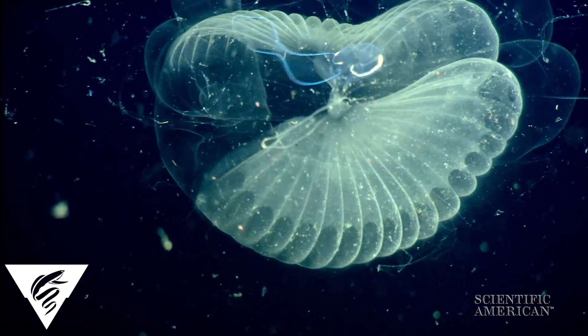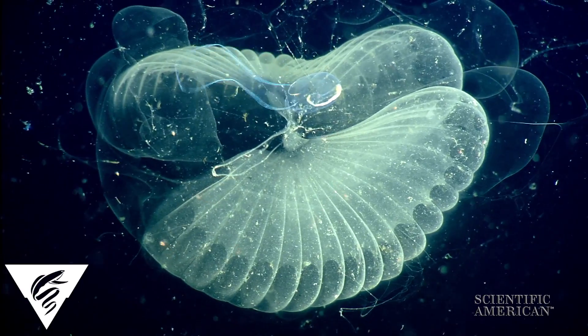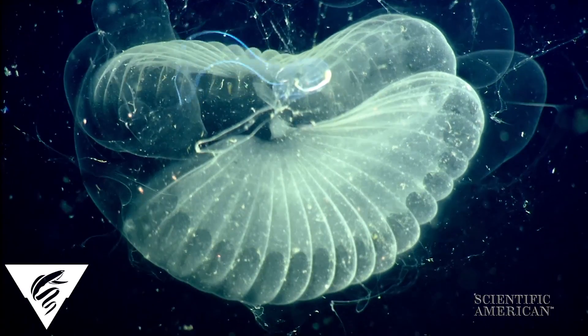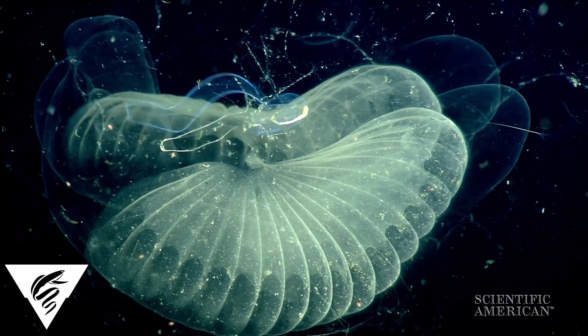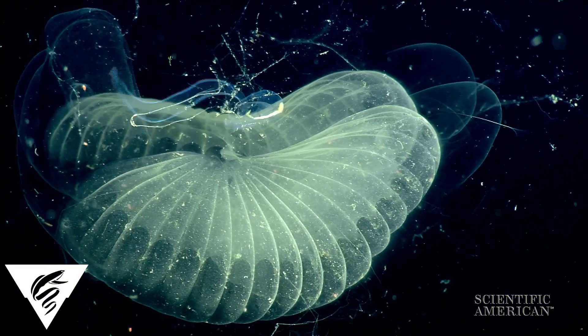The study revealed the larvaceans in Monterey Bay could graze their entire depth range in less than two weeks. One species even claimed a new filtration record for zooplankton — almost 80 liters per hour.